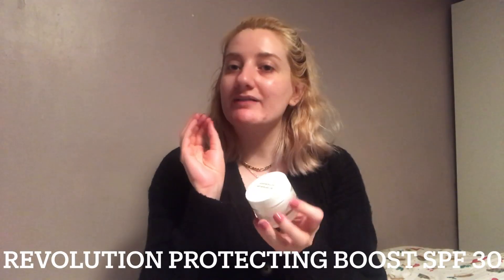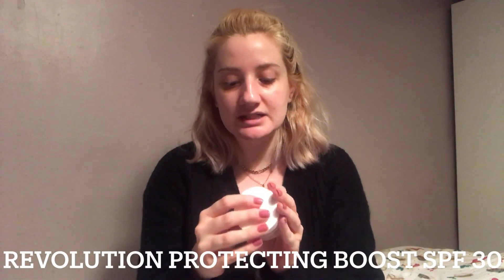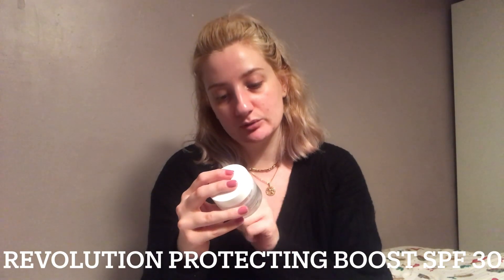Finally, my favourite new product that I've discovered. This is the Revolution SPF 30 Protecting Boost Moisturiser for normal to oily skin. I've literally got none of it left because I've used it all — I need to reorder it but it's almost £10 a jar, so I went for the Olay one instead while it was on offer. It does feel a bit filmy on the skin sometimes, so I usually put my face oil on underneath and then put this one on top.